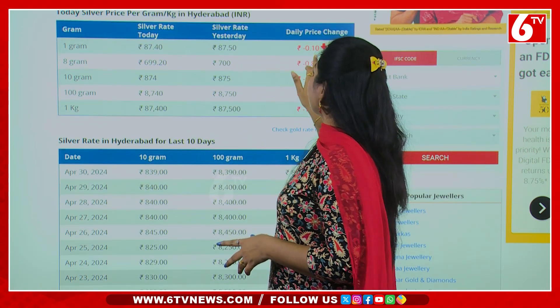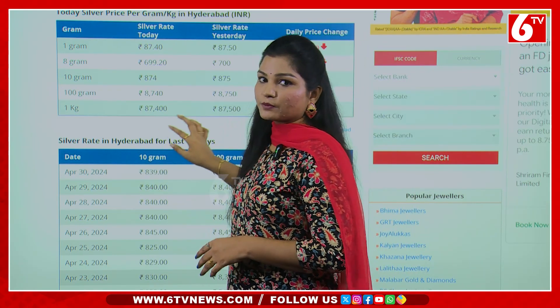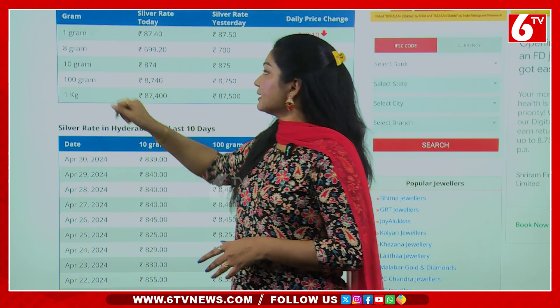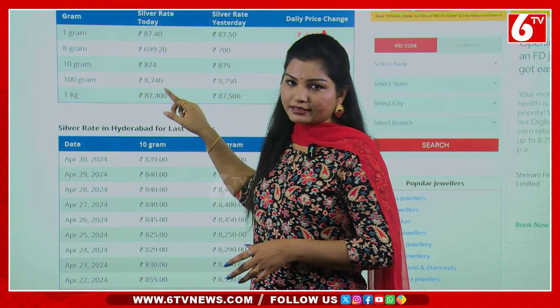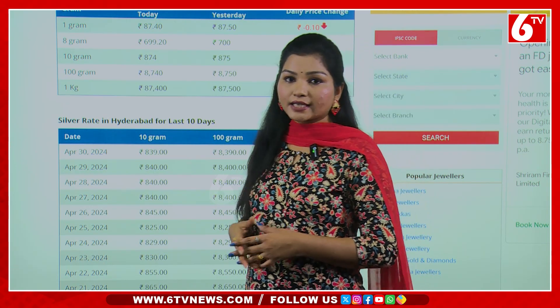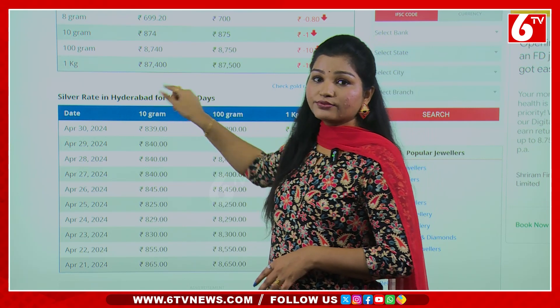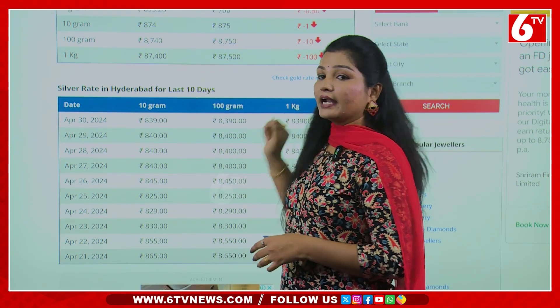One gram is higher than 1 year. 1 kg is higher than 100 rupees.